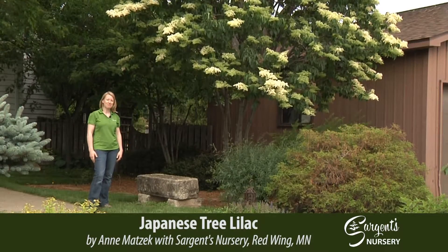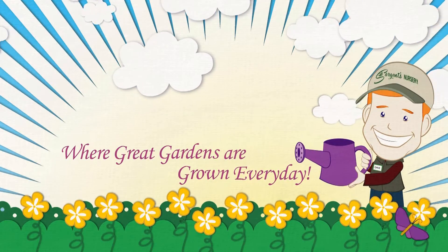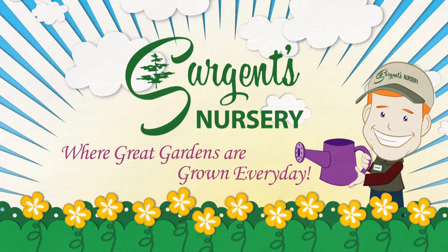You can also get it in a single stem. Where great gardens are grown every day — Sargent's Nursery.